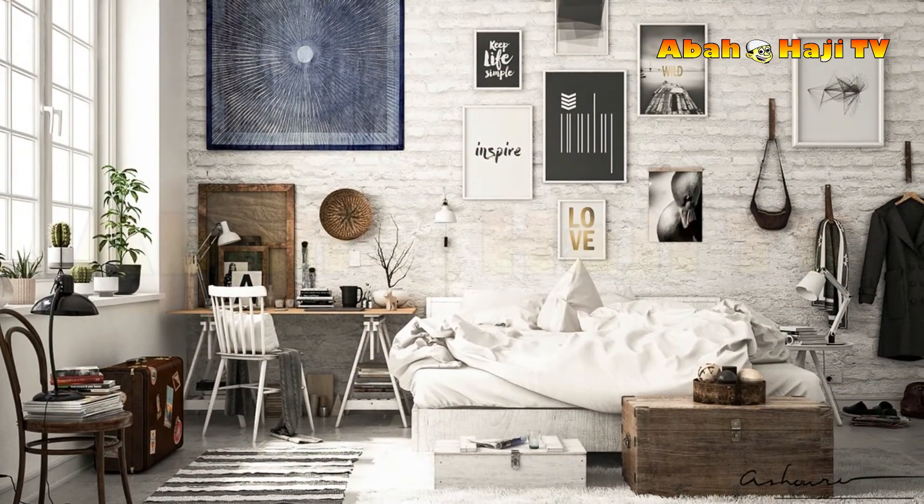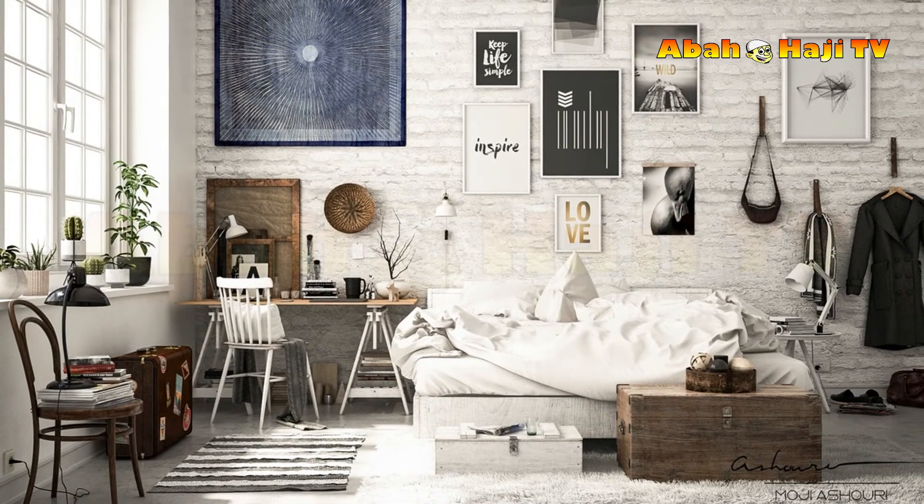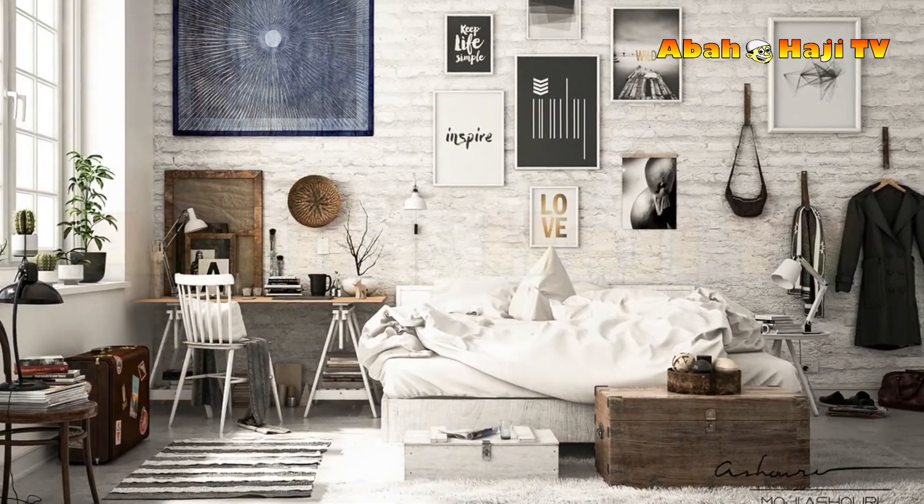35. This loft bedroom uses wall and ceiling panels to exaggerate the strange proportions of the room.